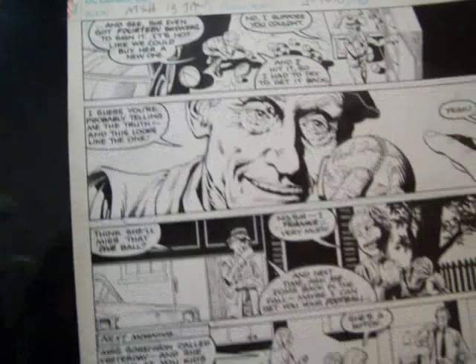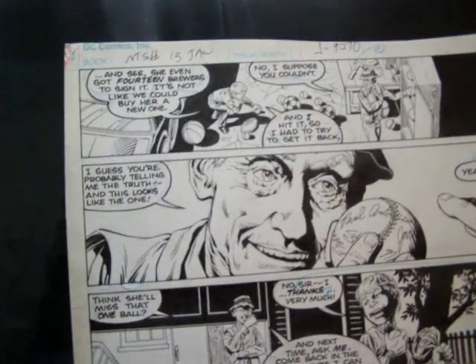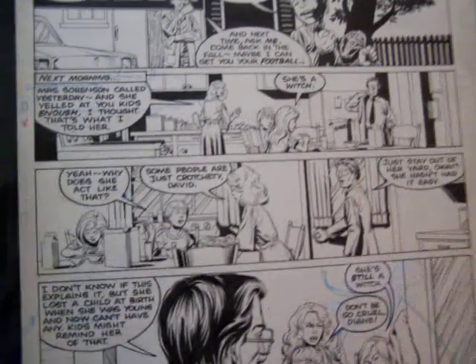It could be NTSH and J-9070. It has a 29 on the top. I bought it because I like the art. The quality is really good. Every panel is real clean. And it probably sold for $50.